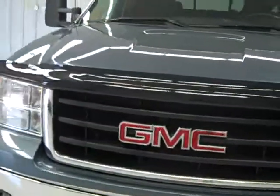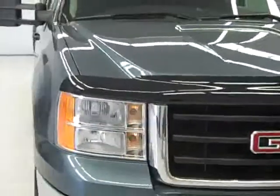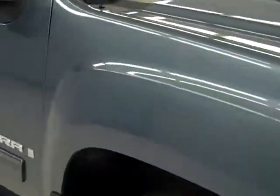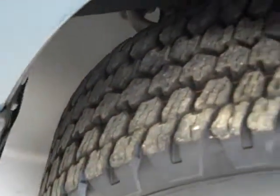This is stock number B194, a 2007 GMC Sierra 1500 Crew Cab Short Box. It has the SLE2 package and the Z71 suspension package. Color is stealth gray, it has 34,000 miles and the 5.3 liter V8 engine.